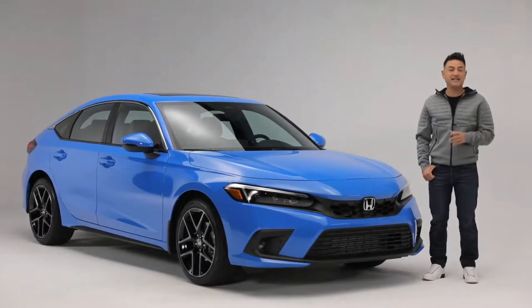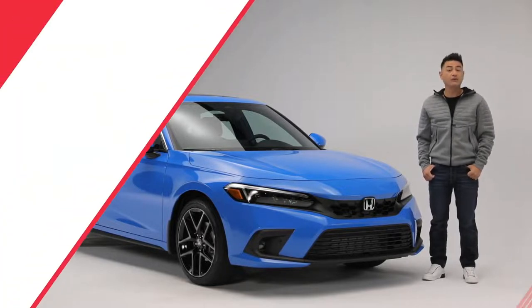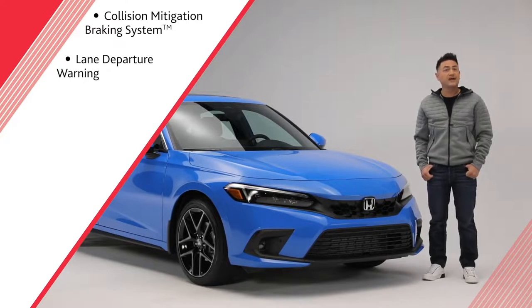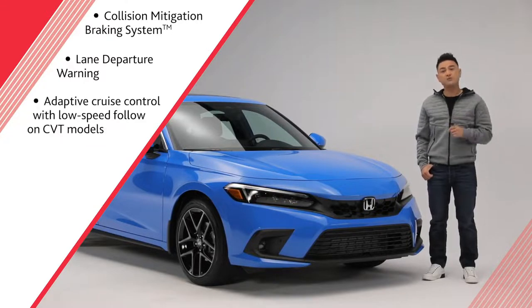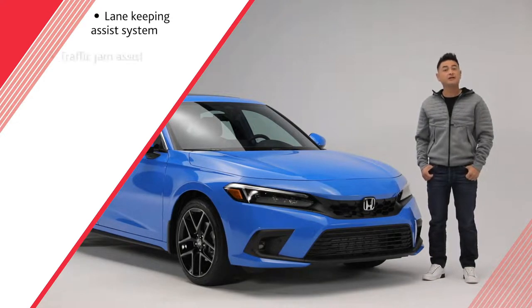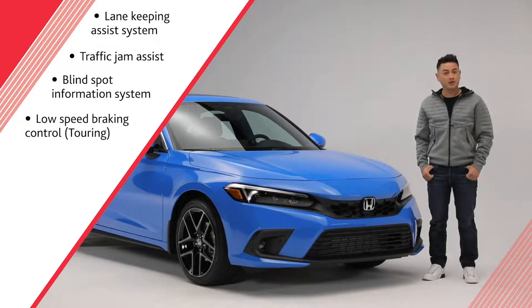Helping you and your passengers stay safer on the road is the standard suite of Honda Sensing technologies and driver assist features, which include collision mitigation braking system, lane departure warning, adaptive cruise control plus low-speed follow on the CVT models, lane keeping assist system, traffic jam assist, blind spot information system, low-speed braking control on the Touring model, and rear-side airbags.